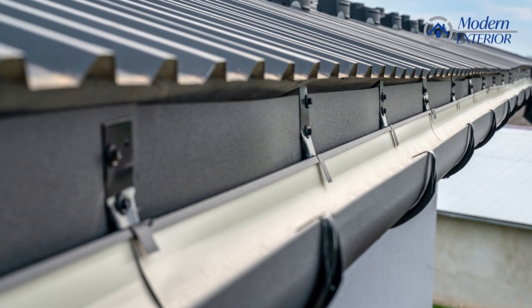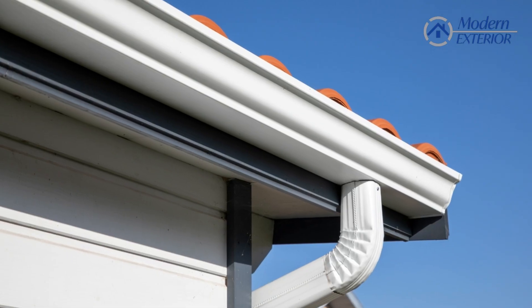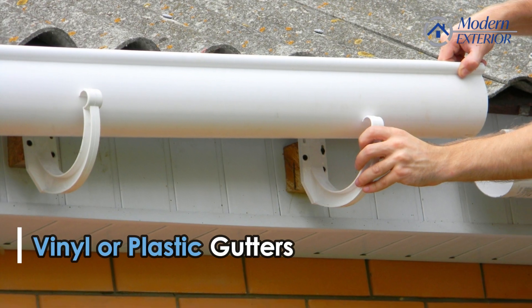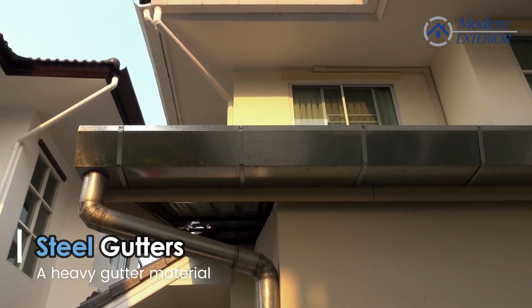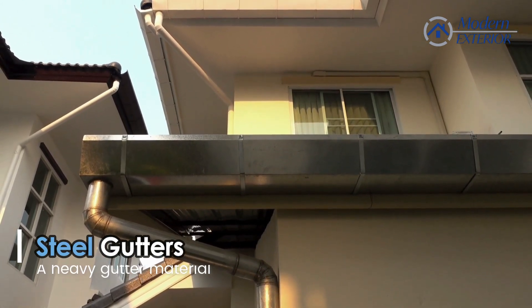Steel gutters are a big thing. Copper, aluminum, and even vinyl. If you go with steel, steel is a little bit heavier material, very, very strong.